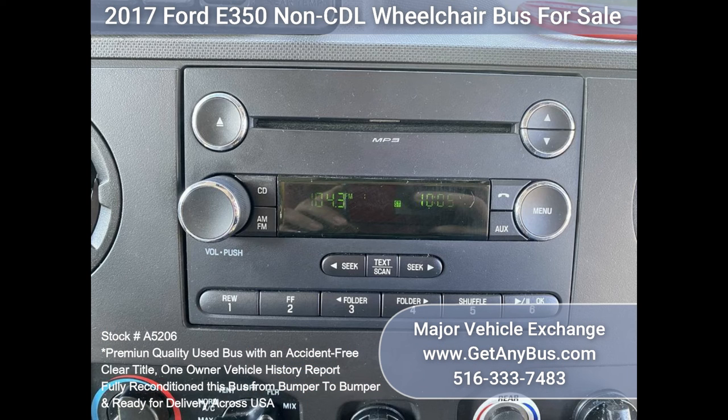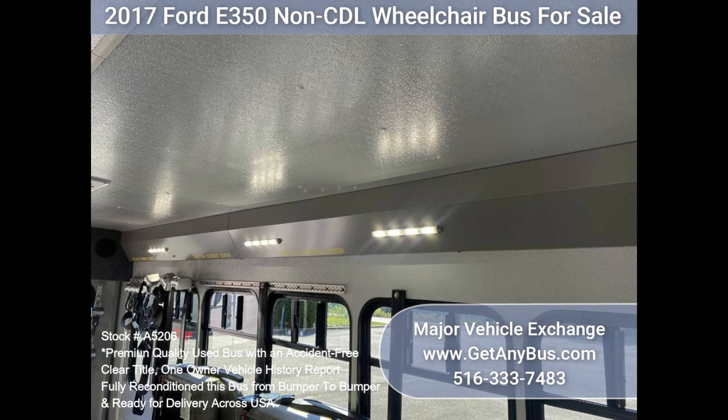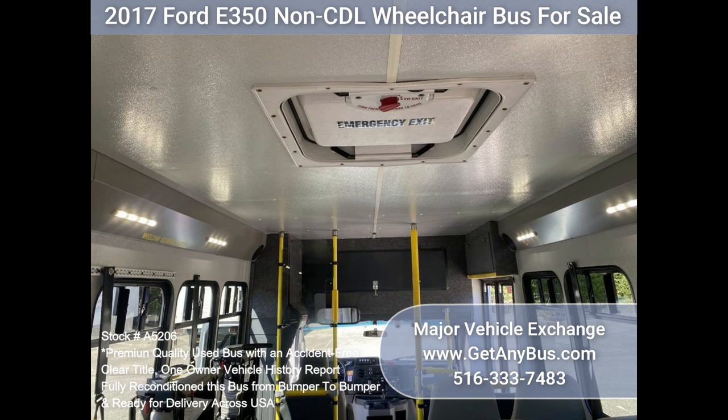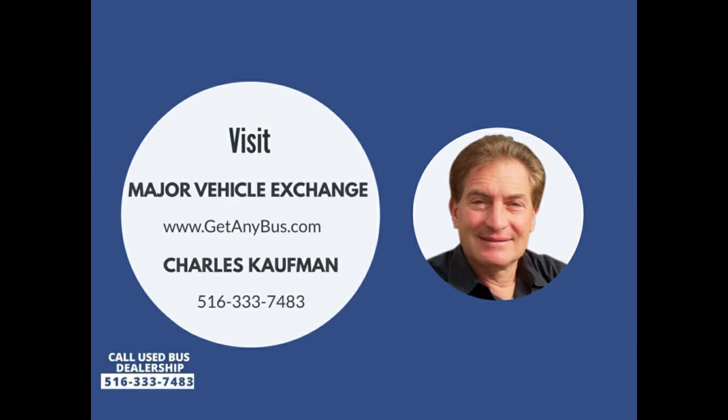AM/FM CD stereo system with speakers throughout, overhead lighting, chrome wheel simulators, vanity panels, heated power mirrors, tilt wheel, mud flaps, tinted T-slider windows, auxiliary exterior lighting, aluminum rear bumper, additional front safety mirrors, DOT safety equipment. Please call Charlie at 516-333-7483 or visit us at www.getanybus.com.